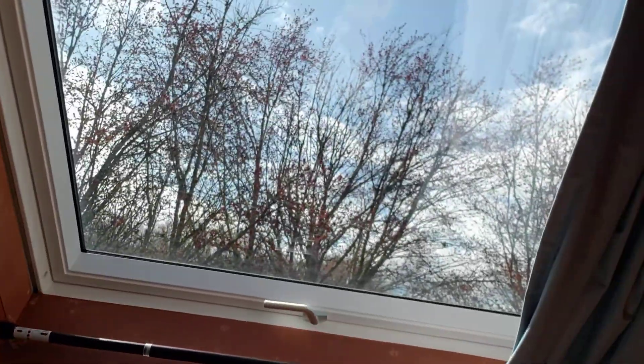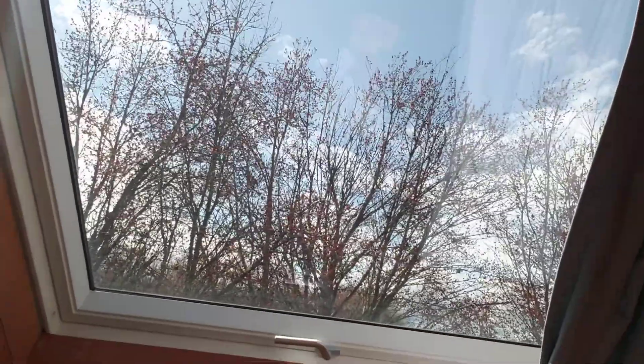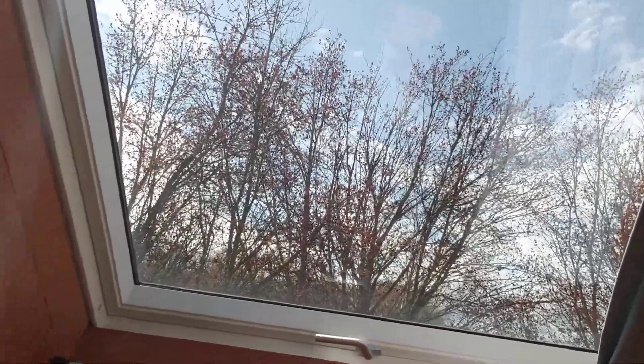Hi everybody, Cassie here from the Salmon Center, here today to give you an instructional video on our newest activity called the Weather Observation Journal. And so today you can see I am by a nice bright window so you can see the clouds, you can see the blue skies, the trees, you can see if the wind is blowing.